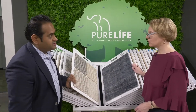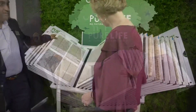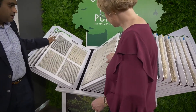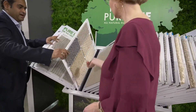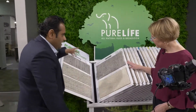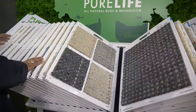Pure Life is launching at Surfaces in 2020. We have 29 styles, close to 75 to 100 SKUs. All beautiful patterns, texture story — it's a very heavy, high-end product. Our customer base is designer-based, high-end customers.